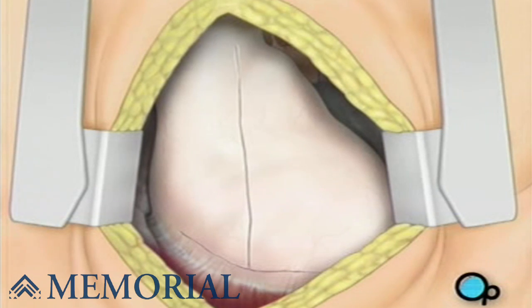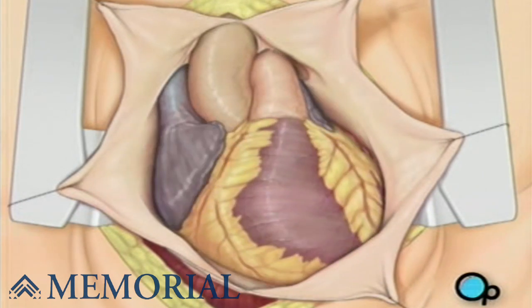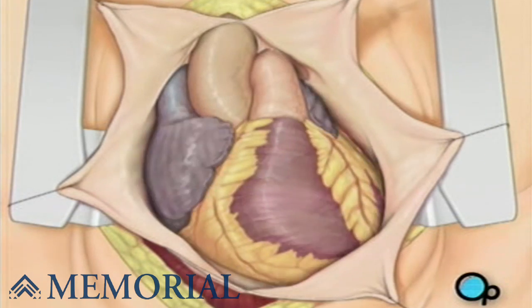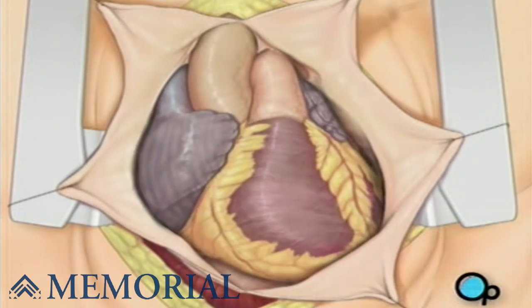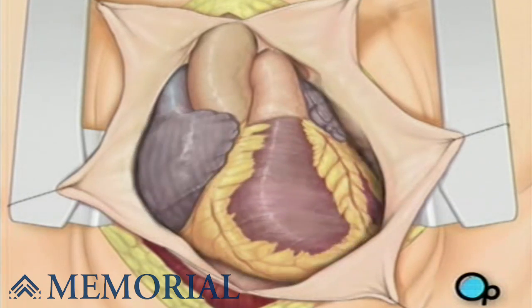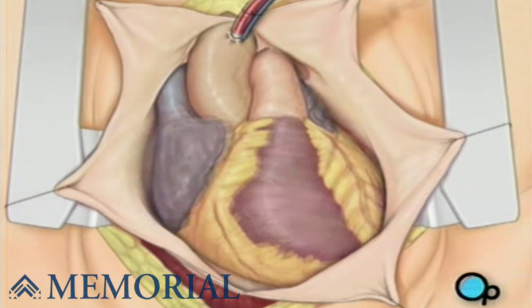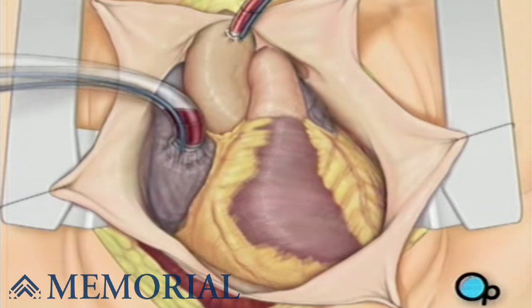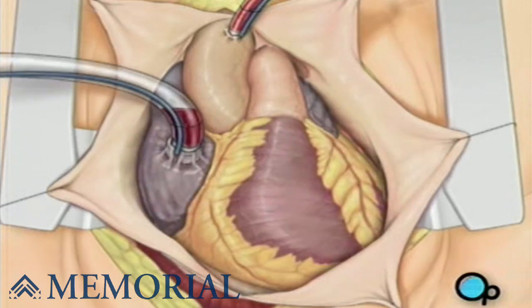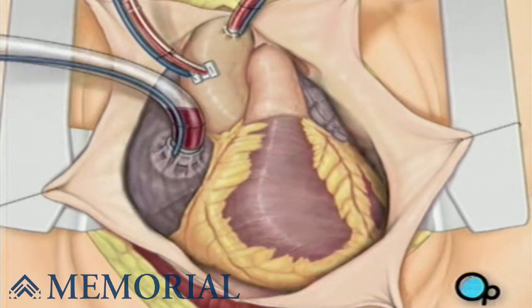Pulling the pericardium back will reveal the beating heart. Before the graft vessel or vessels can be attached, a heart-lung machine must be connected. A heart-lung machine takes over the job of circulating and oxygenating the blood so that your doctor will be free to stop your heart for the length of the operation. To connect the heart-lung machine, one tube is placed into the aorta, and a second tube is placed into the right atrium of the heart. One or two smaller tubes are then inserted into the heart, and these will carry a special solution that helps preserve the heart's temperature.